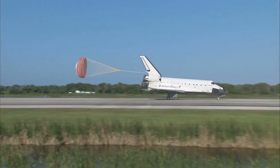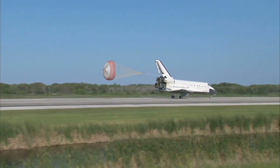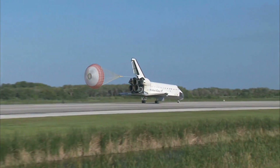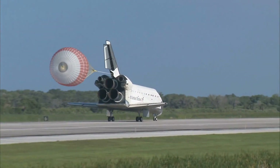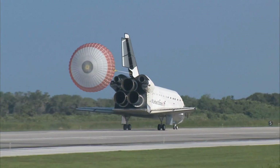Space Shuttle Atlantis now comes home to the Kennedy Space Center for the final time. 25 years. Thirty-two flights and more than 120 million miles traveled. The legacy of Atlantis now in the history books.